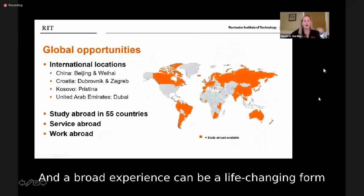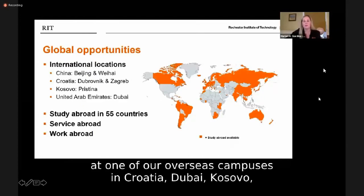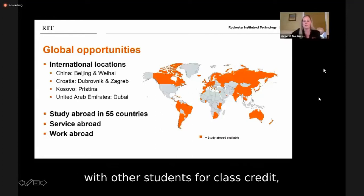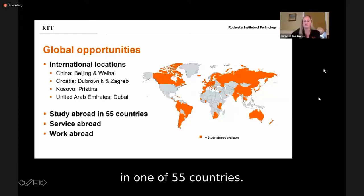An abroad experience can be a life-changing form of experiential learning. You could spend a summer or semester at one of our overseas campuses in Croatia, Dubai, Kosovo, or China; meet a co-op requirement by working for a company abroad; take a faculty-led trip with other students for class credit; or choose a study abroad program at a partner university in one of 55 countries.